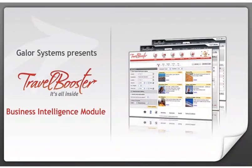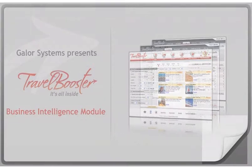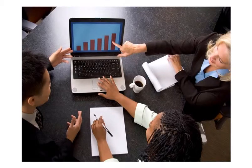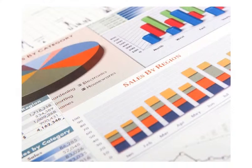Hello and welcome to this demonstration of the Travel Booster Integrated Business Intelligence Module. In order to win in business today, it's critical to recognize the strengths and weaknesses of your organization, as well as react quickly to changes in the market that may impact your business. Business Intelligence Solutions, commonly known as BI, are applications and technologies for gathering and analyzing data to help you make better business decisions.